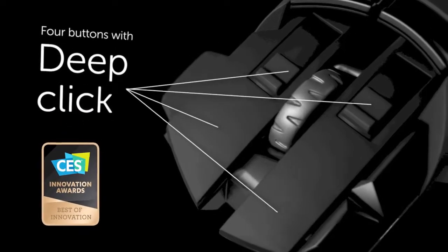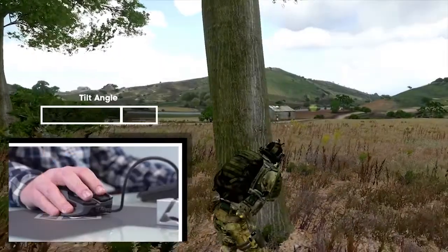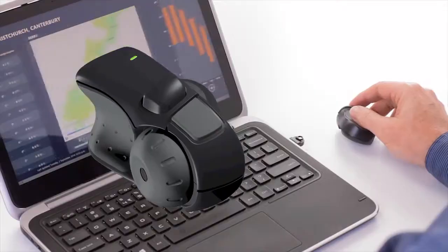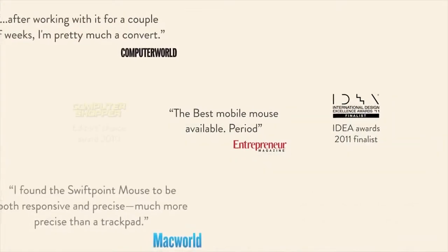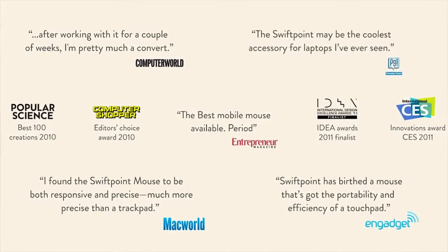Last year we launched the Zee Gaming Mouse, and it was voted the Gaming Innovation of the Year by CES. And before that, we launched our ergonomically designed PenGrip Mouse, the SwiftPoint GT, which went on to become Computer Peripheral of the Year.